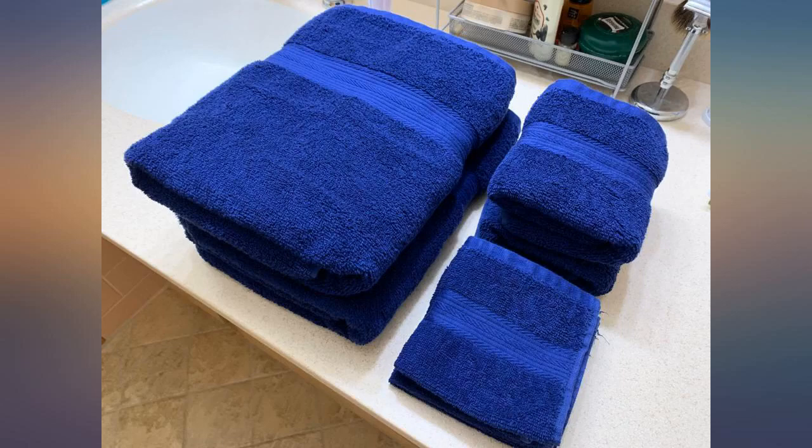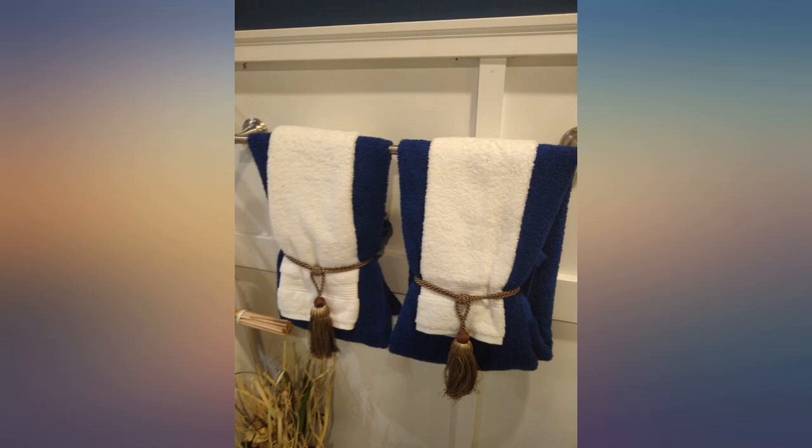They feel coarse, and I was expecting softness. Not satisfied with the quality, but it's the perfect color for my bathroom set. Holds true to the description.